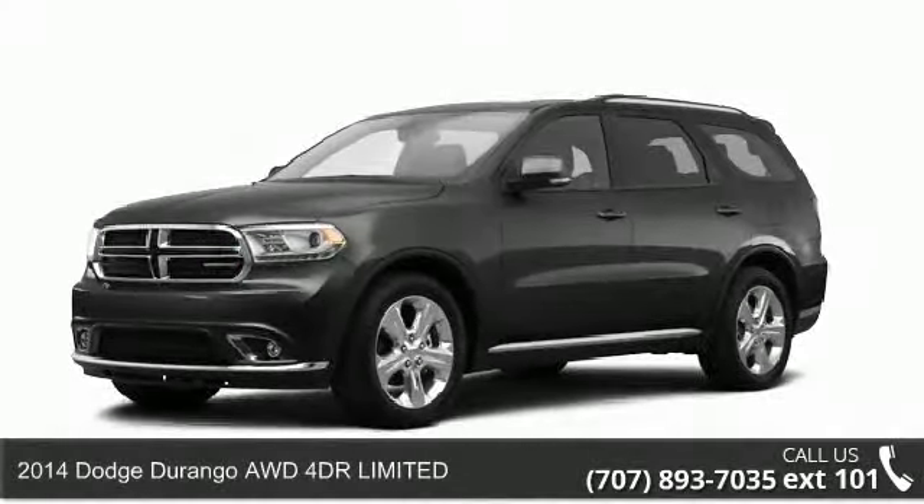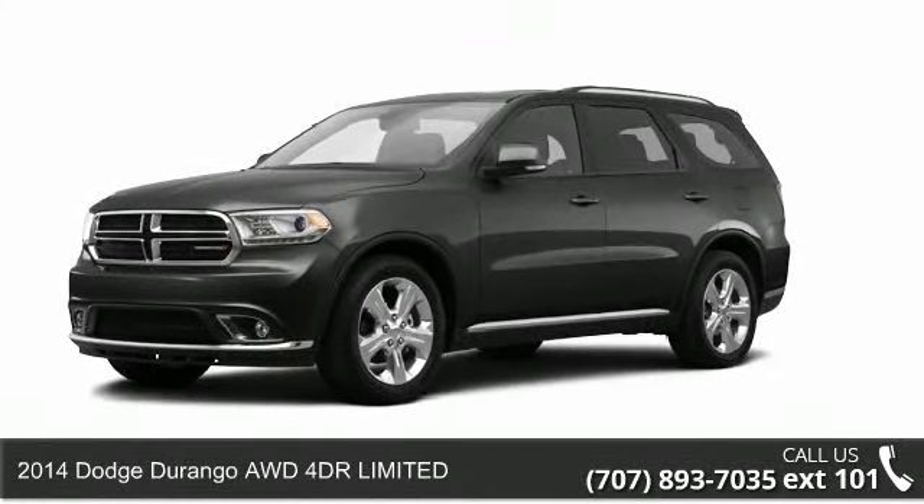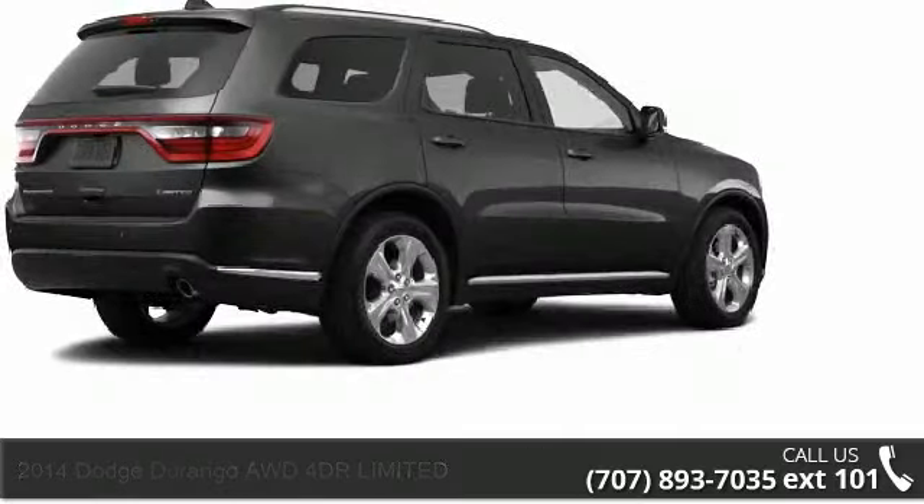Presenting the 2014 Dodge Durango. If you are looking for a first-rate auto, this one could be yours today.